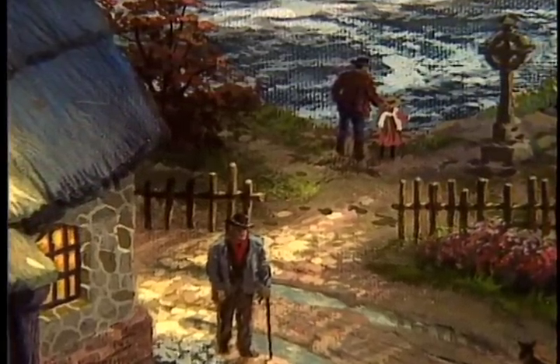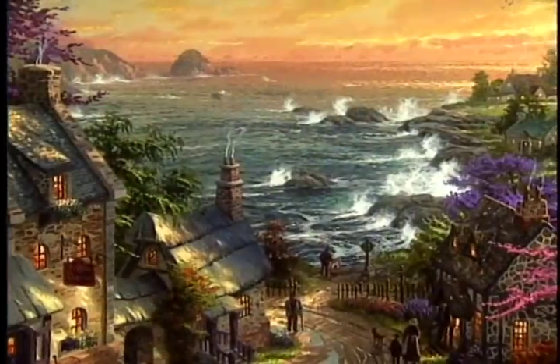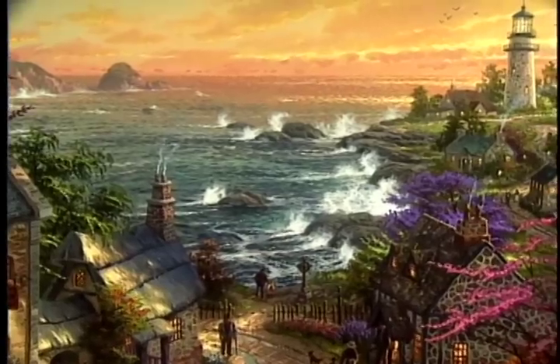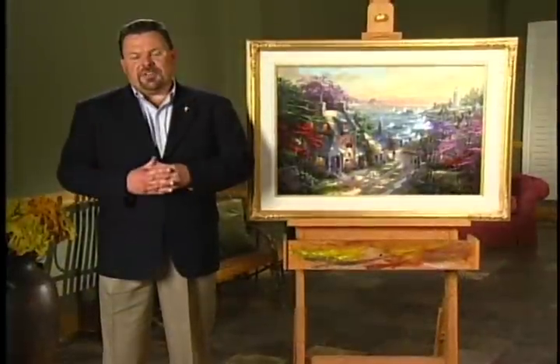Everywhere the ocean is evident. You can tell this is a village that prides itself in its location along the coastline, because almost every home and cottage looks out over that beautiful view. I enjoy cottage architecture, and one of the things I really have fun painting is different textures.